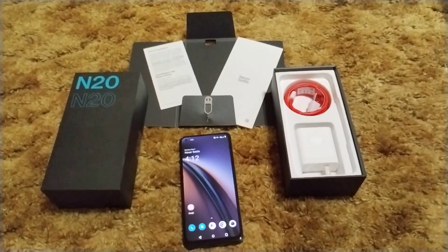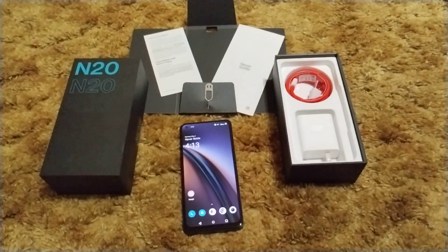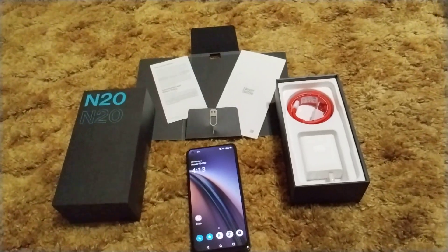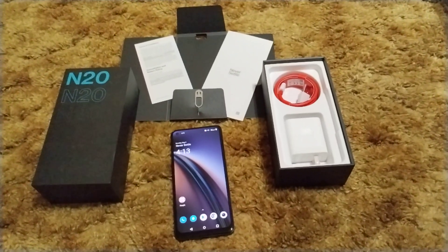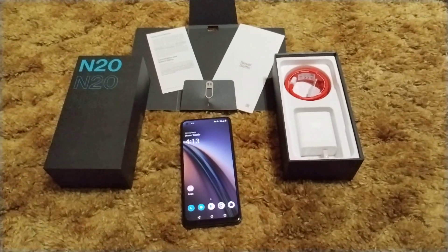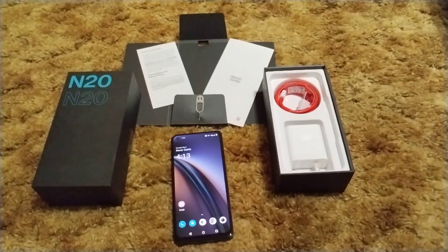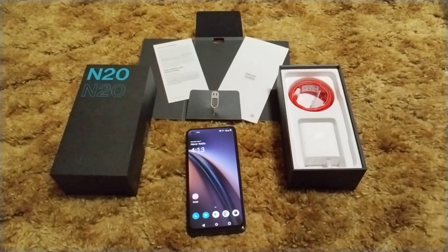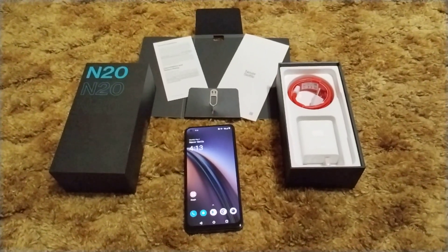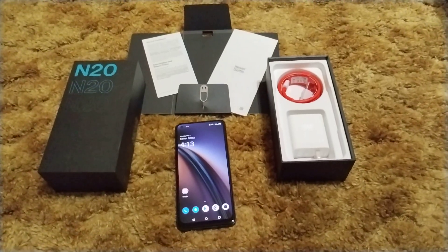Metro is where the deal is at for this phone, which is normally the case. If you port your number over to Metro — one that's not already from a T-Mobile provider — it is $69.99. You have to get the $60 plan, though in the fine print it says you can get away with the $40 plan. Either way, the phone itself is $70 if you port in a qualifying number, and it's a phenomenal deal, honestly.